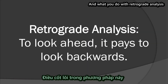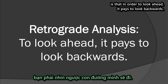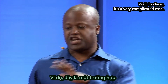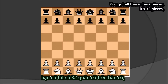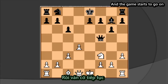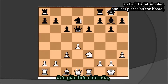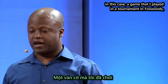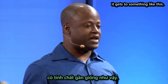With retrograde analysis, in order to look ahead, it pays to look backwards. Why is this so useful? Well, in chess it's a very complicated case — you've got 32 pieces — but after five moves, the position starts to evolve. The game goes on, and you see the chess position get a little simpler, and a little bit simpler, with fewer pieces on the board, until finally, in a game that I played in a tournament in Foxwoods, it gets to something like this.